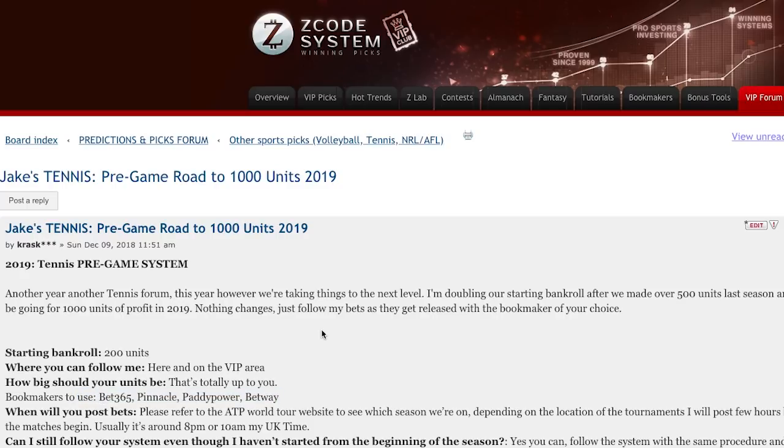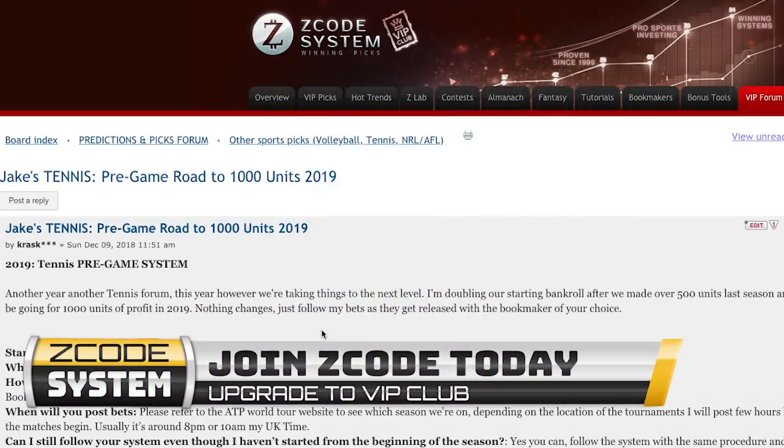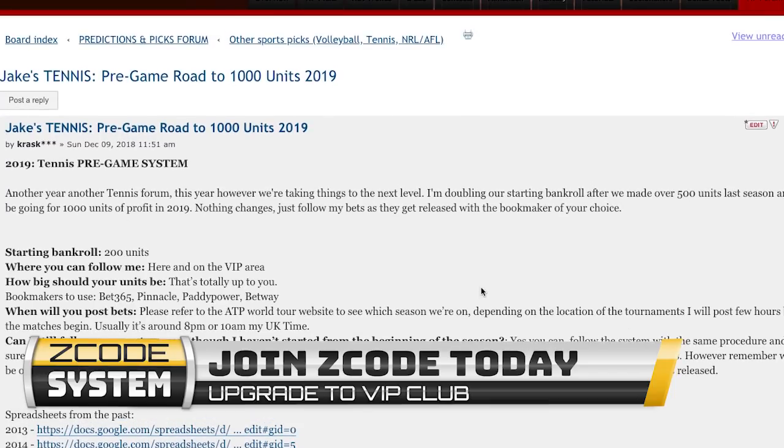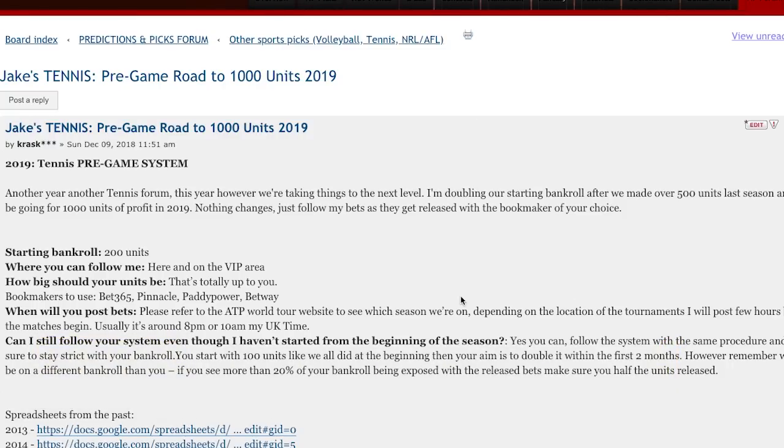The odds are going to come from Bet365, Pinnacle, Paddy Power, Betway, and for US bettors I recommend Five Times. Bets are going to be posted on the VIP wall and inside this forum, always in the same format. I will try to post them at least six hours before — that may not always be possible, sometimes it's better to wait until maybe 10–15 minutes before the match starts just to see how the lines move — but most bets should be at least six hours before.